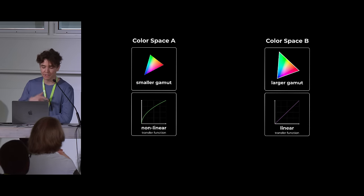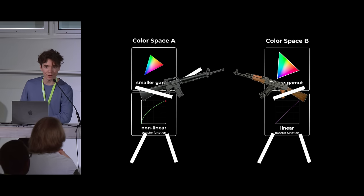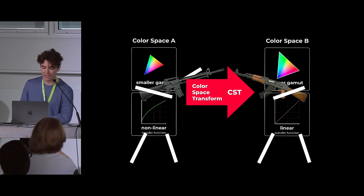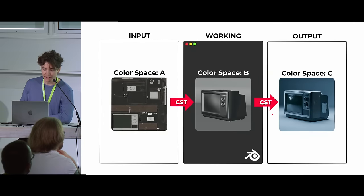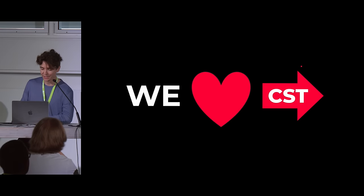When we have two color spaces that are different from one another — with different gamuts or different transfer functions — they're automatically going to be at war with one another. So we need a mediator in color management to translate between different color spaces. That comes in the form of the color space transform, or CST for short. The CST takes different color spaces and makes them at peace with one another — converting color data from one gamut to another and transforming luminance values from one transfer function to another. Those arrows in our diagram are color space transforms.